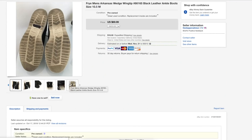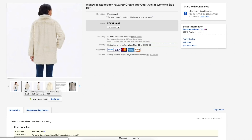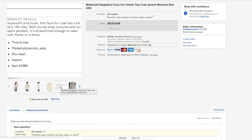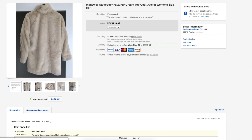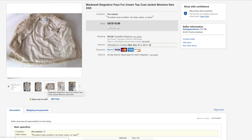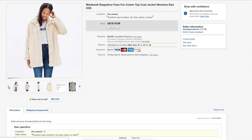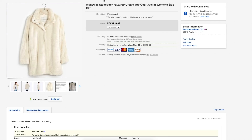Next is a Madewell faux fur coat for women. I usually don't add stock images but this time I wanted to add some so the buyer could know exactly what they're getting. Of course anytime I add stock images I make sure I also take photos of the actual item, so I added both. This sold within a week or two at full asking price, and I'm glad I added those stock images to help the sale move along faster.